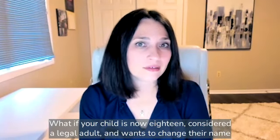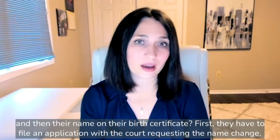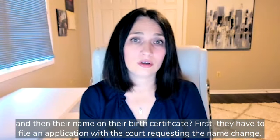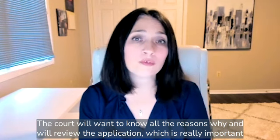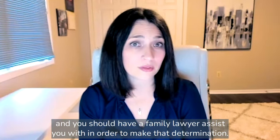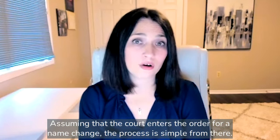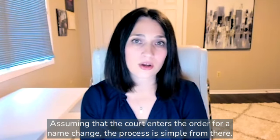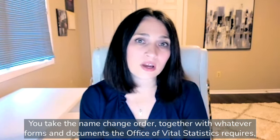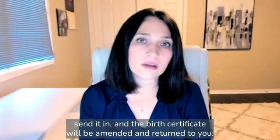What if your child is now 18, considered a legal adult, and wants to change their name and then their name on their birth certificate? First, they have to file an application with the court requesting the name change. The court will want to know all the reasons why and will review the application, which is really important and you should have a family lawyer assist you with, in order to make that determination. Assuming that the court enters the order for a name change, the process is simple from there. You take the name change order, together with whatever forms and documents the Office of Vital Statistics requires, send it in, and the birth certificate will be amended and returned to you.